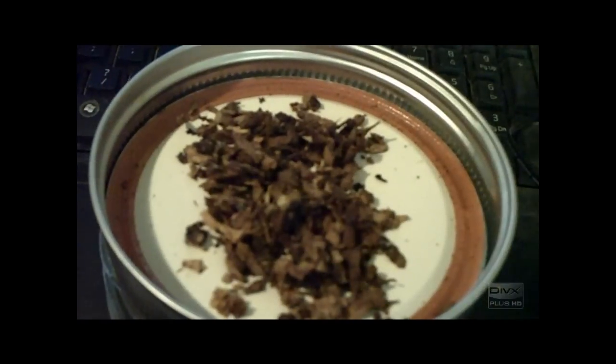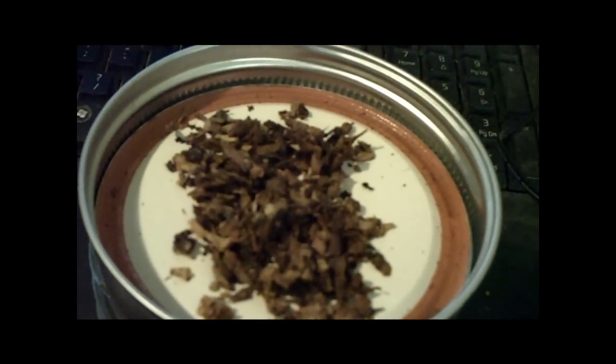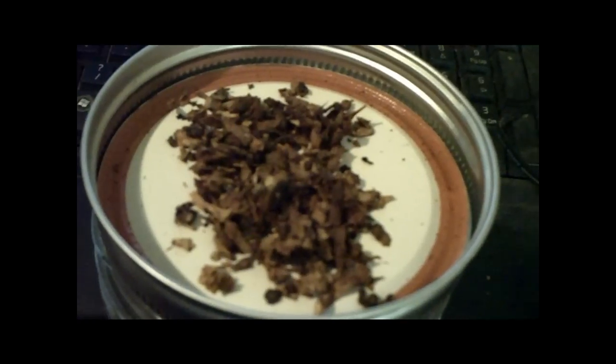I'll go ahead and show you the colors of the tobacco. As you can tell, the color is predominantly brownish red, a little bit of gold in there, a little bit of dark red, brown — but predominantly the British brown.